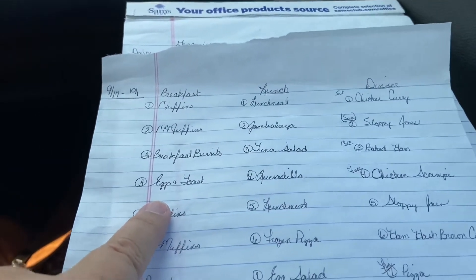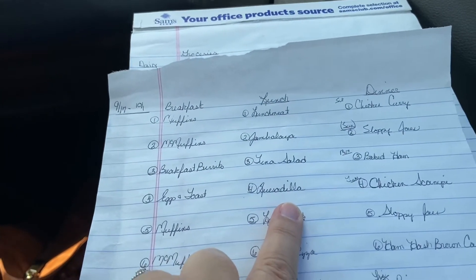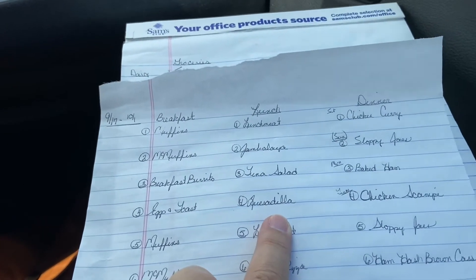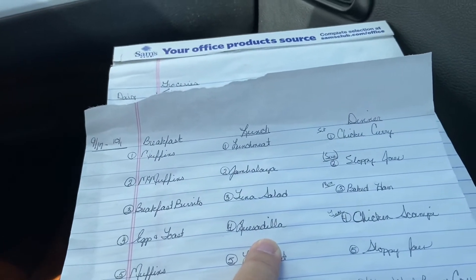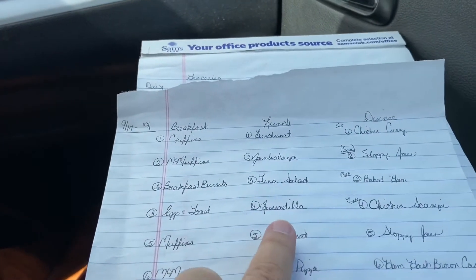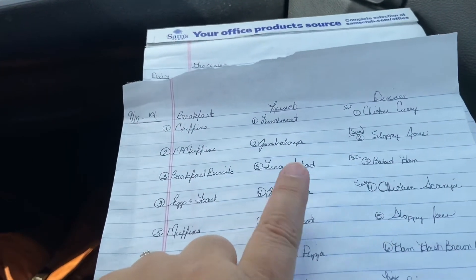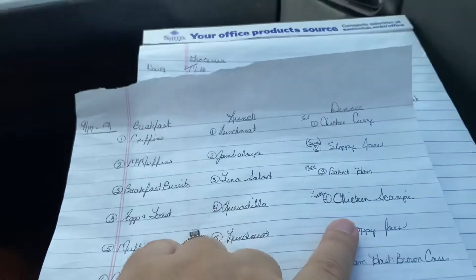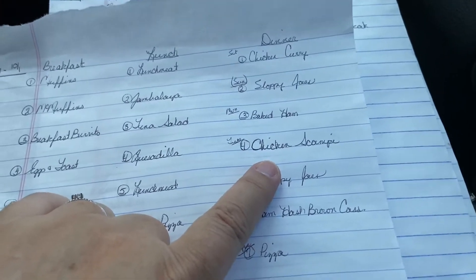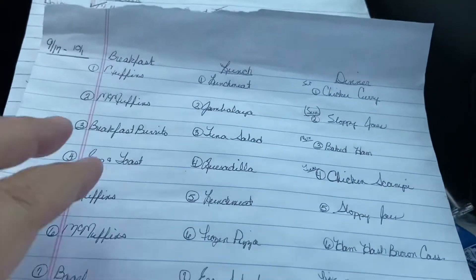The next day I have eggs and toast for breakfast. For lunch I have a quesadilla: I warm my skillet, place a large tortilla, lay lunch meat like ham or smoked turkey breast on half, add cheese slices, fold it over, and toast it on both sides. For dinner that night I'm going to have chicken scampi — a recipe my sister fixed recently that looked so good, Brent said let's have that too.